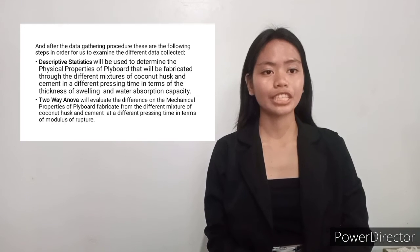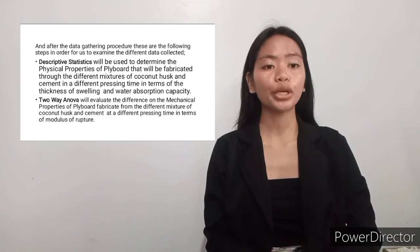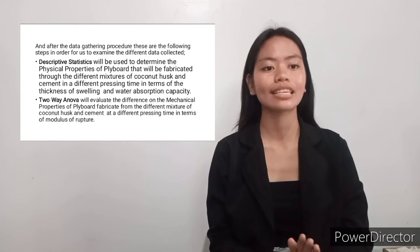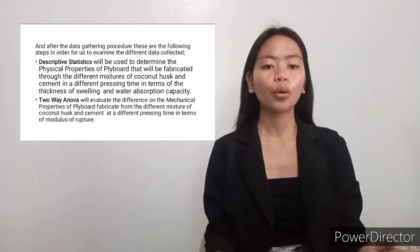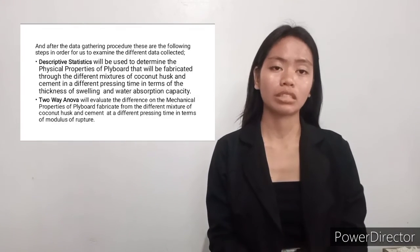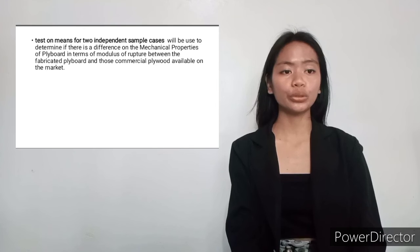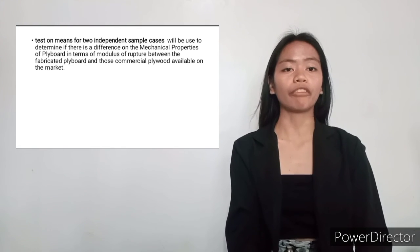After data gathering, the following steps will be used to examine the collected data. Descriptive statistics will determine the physical properties of the flyboard through different mixtures of coconut husk and cement at different pressing times, in terms of thickness swelling and water absorption capacity. Two-way ANOVA will evaluate differences in mechanical properties in terms of modulus of rupture. A test on means for two independent sample cases will determine if there is a difference in modulus of rupture between fabricated flyboards and commercial plywood available on the market.